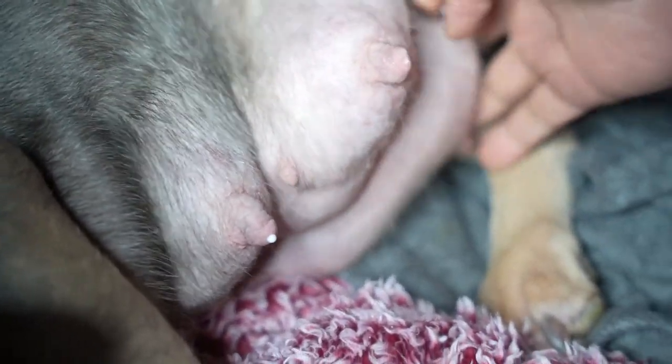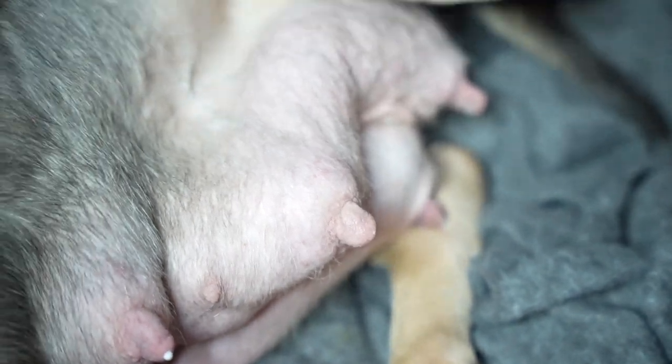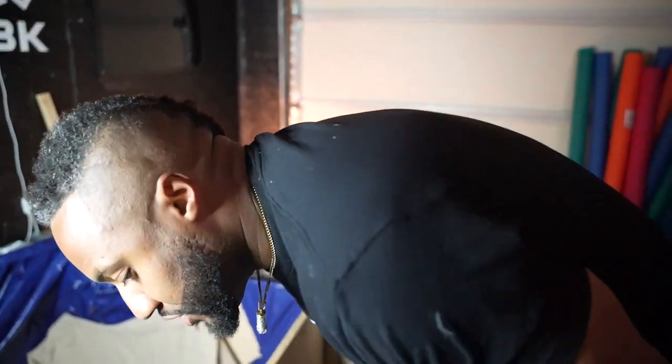A little bit of milk is coming out. My mastitis situation is a real thing. A buddy of mine showed me a very scary picture — matter of fact, I will show you what the picture looks like.